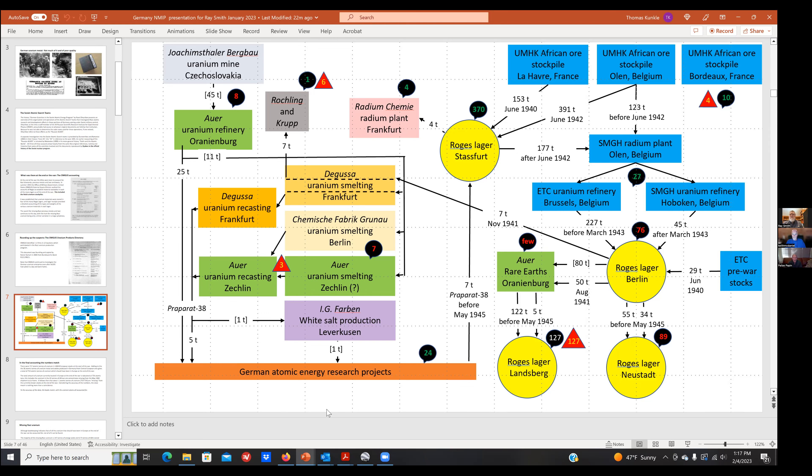Down at the bottom of the chart I've condensed everything we normally talk about into a light orange box — the German atomic energy research programs. We're talking about the flow of uranium into those programs. It's been possible to establish quite accurately where the uranium went. The diagram shows 24 atomic tons delivered to atomic energy research programs, and 370 atomic tons still in storage — nothing ever done with it.